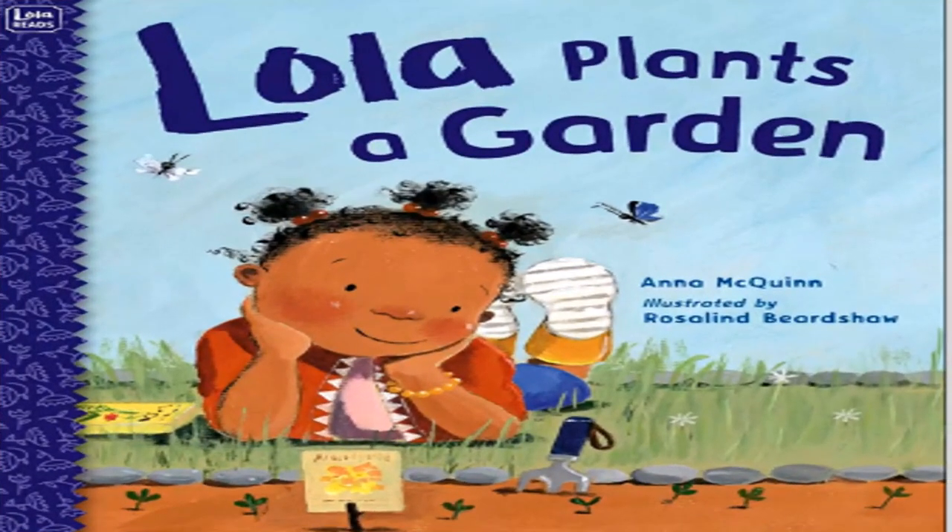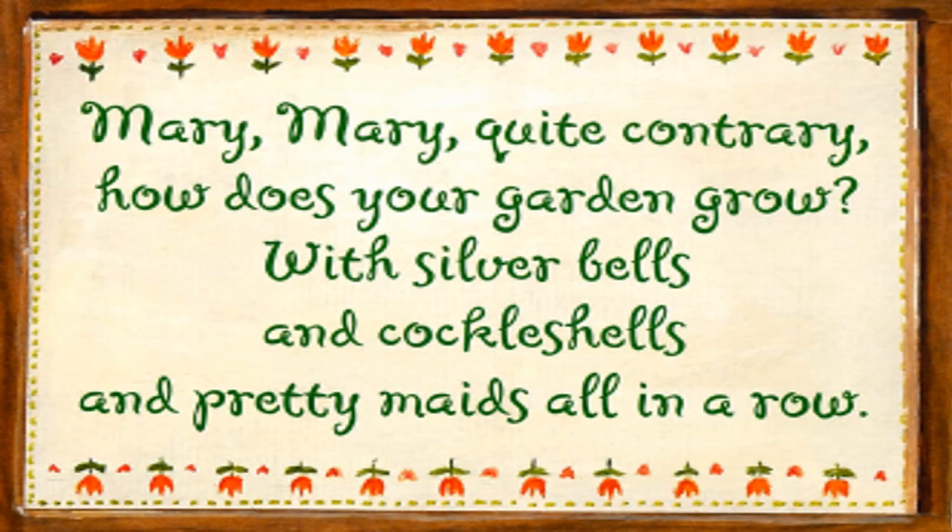Lola Plants a Garden by Anna McQueen. Mary, Mary, quite contrary, how does your garden grow? With silver bells and cockle shells and pretty maids all in a row.